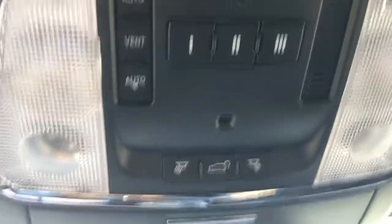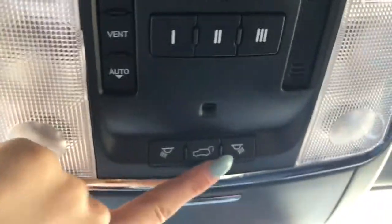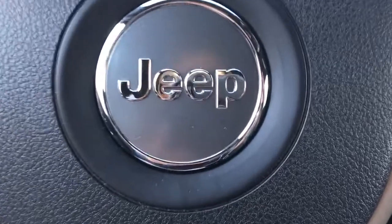Up here you have programmable garage door buttons, and then those control your sunroof, which I'll show you in a second. That button opens up the back hatch. And here's a beautiful sunroof — always nice to have. As you can see, lots of great options, but there's still tons more to see, so stick with me and I'll show you the rest.